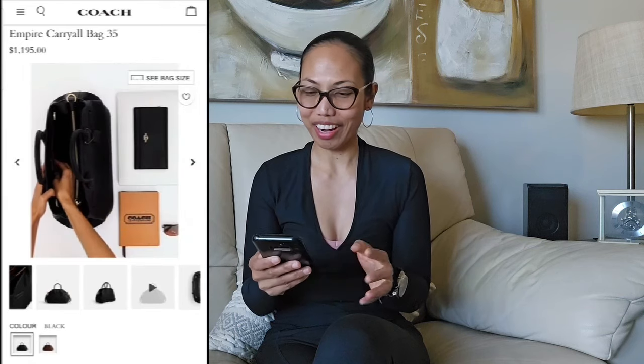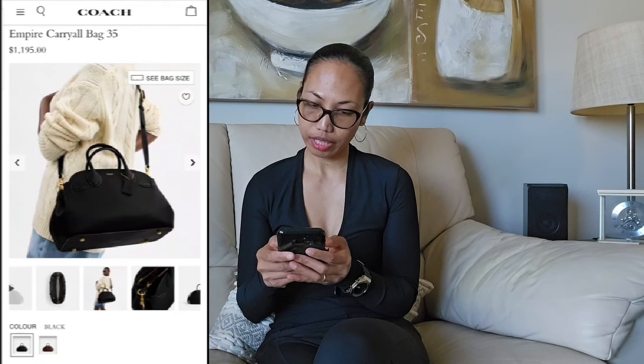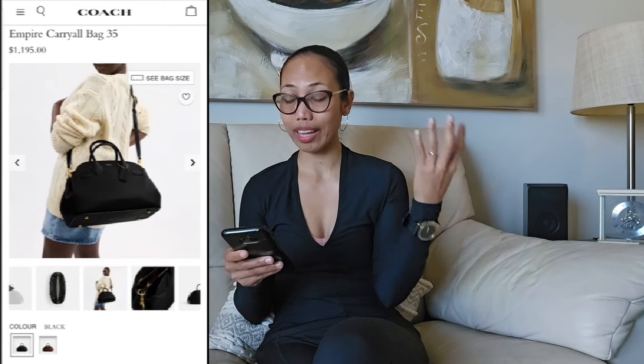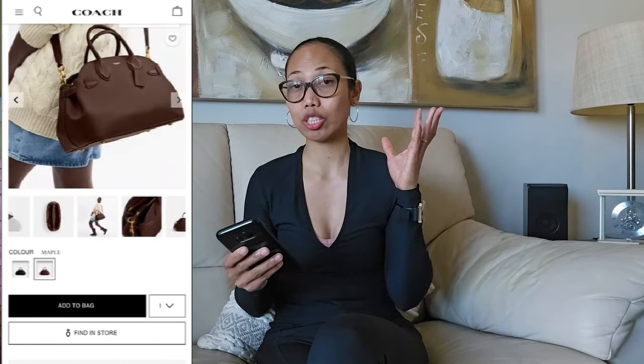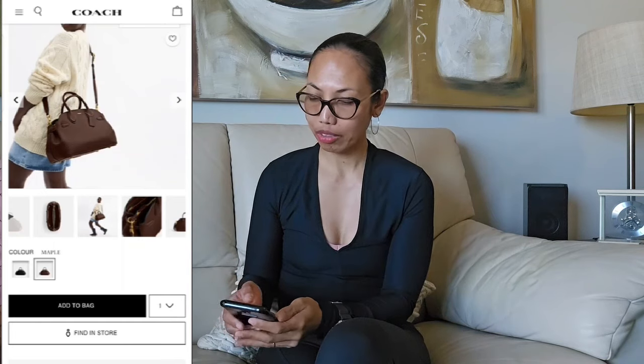I don't understand why Coach offers both a 26 and 28 — only two centimeters difference. The size 35 looks too big as a crossbody; I'd probably carry it as a top handle. You could attach a crossbody strap if you wanted to be hands-free, but that's just my opinion. I'm still having second thoughts about that design detail on the bag.